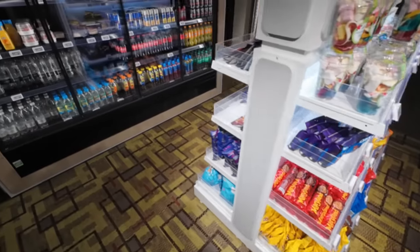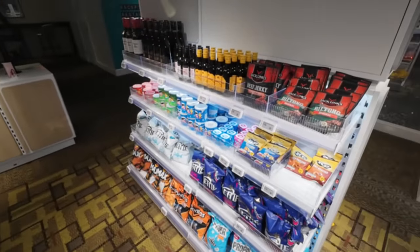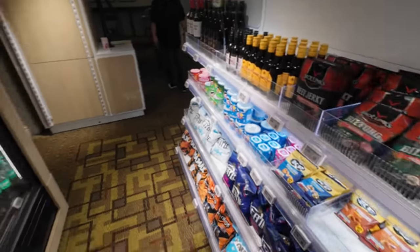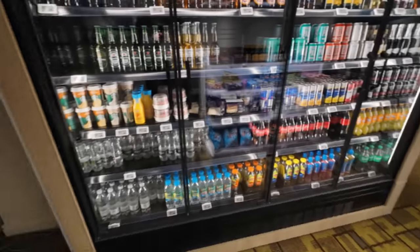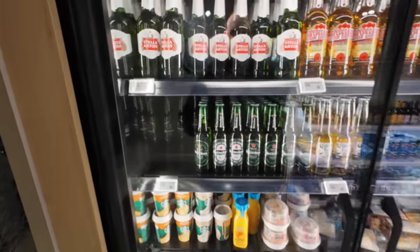In the lobby is a snack shop — pricing very much reflected the convenience of not having to leave the building to acquire your processed sugar. And beer is a snack, right? Although at £8 for a bottle of Stella, I can't imagine a scenario where I'd ever be that thirsty.